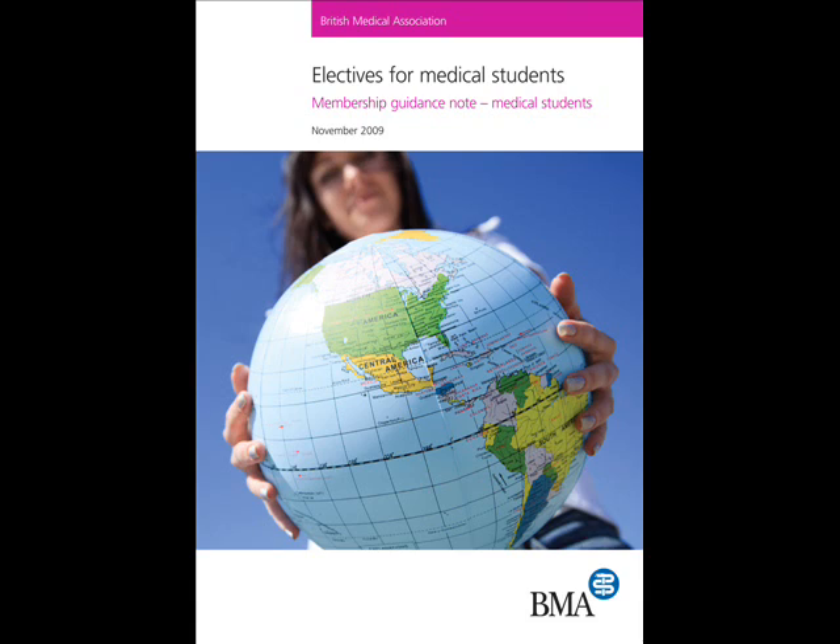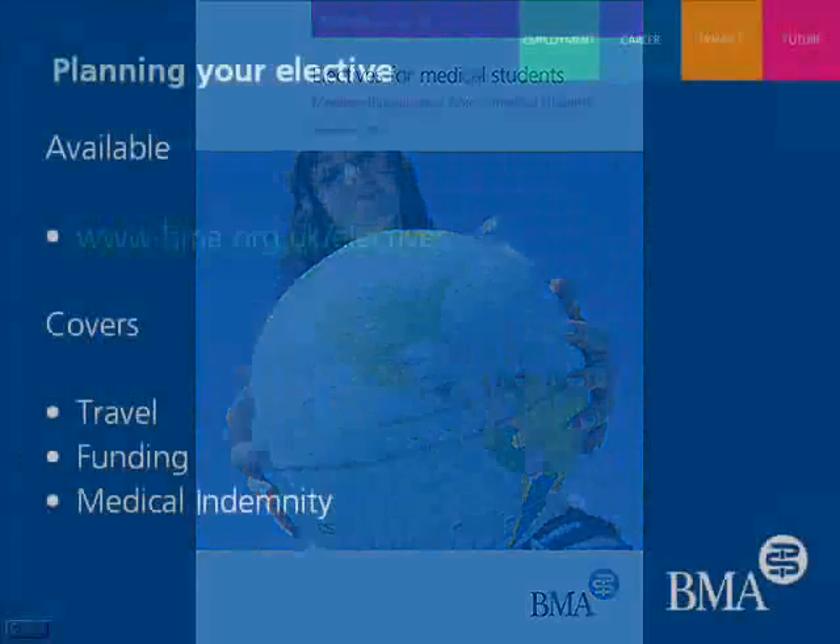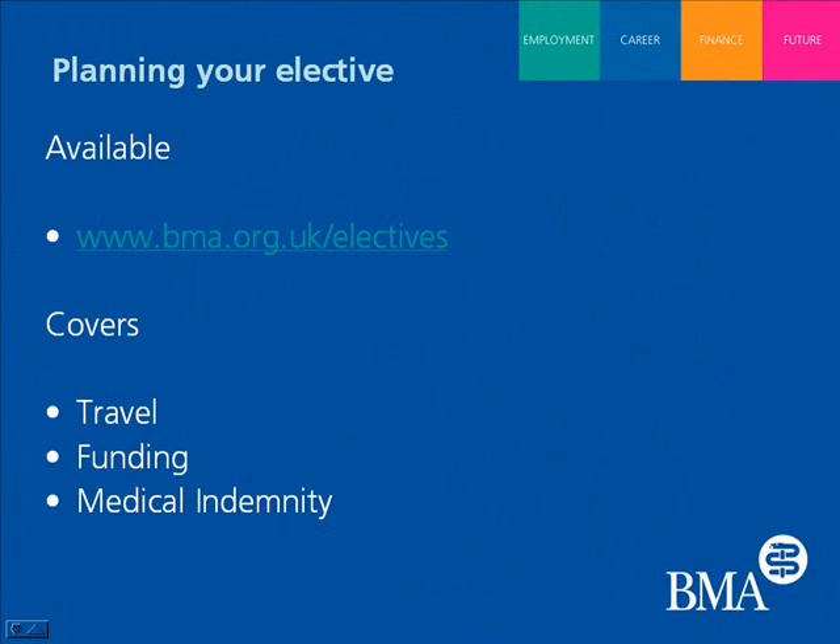Louise, can you tell me what the planning guidance actually covers specifically? The preparation guidance in general looks into planning your medical elective, as well as funding and the general organisational side of planning a medical elective.